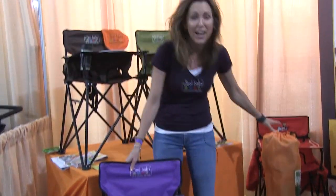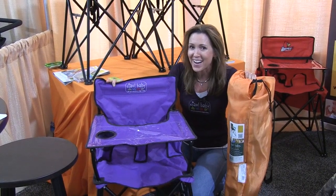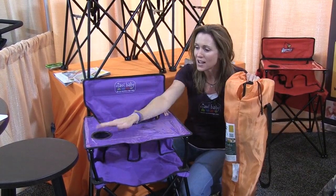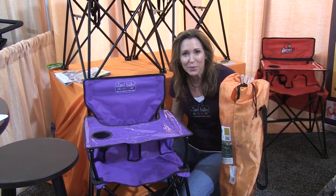Chow Baby comes with a carrying bag. It's just like the camp chairs that you see for big people, but this is for the little person in the house. It has a tray that easily wipes down with a cup holder. There's a lap belt that secures the baby in place.